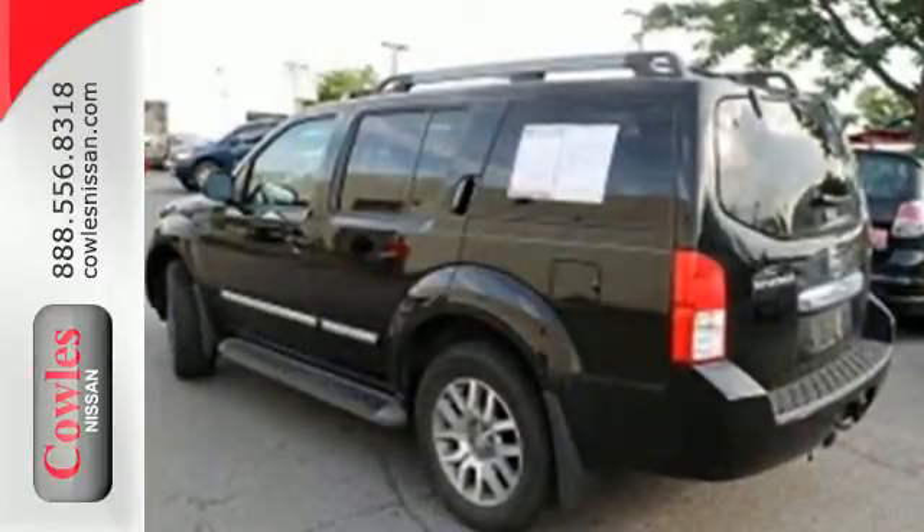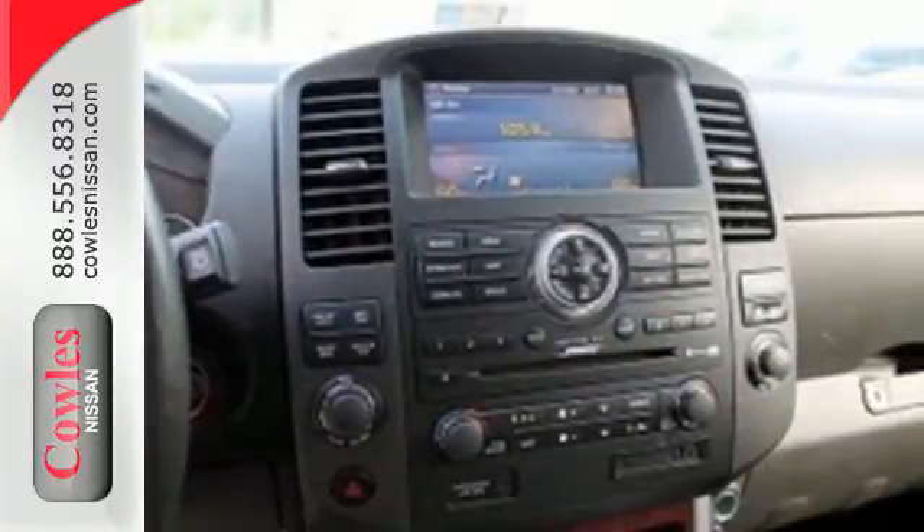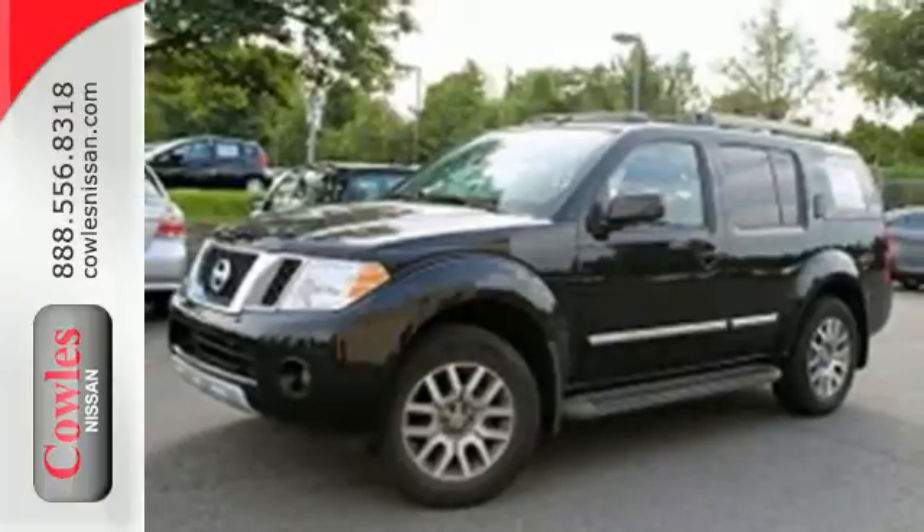Plus, you'll get the convenience of a roof rack, step rails, cruise control, a tire pressure monitor, CD player, and third row seating. Be the leader of fun and climb aboard this SUV today.